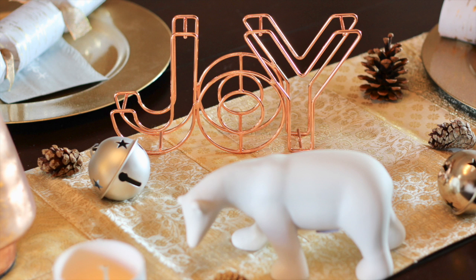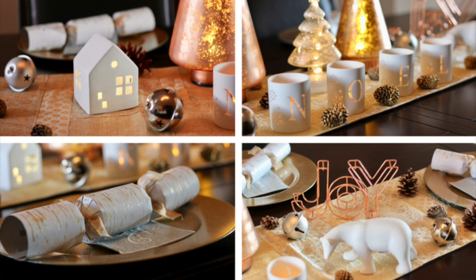I was excited to get home and set up for my annual Christmas party. Now, if you want to see my whole tablescape in action, be sure to check out my post over on the Inspired Home.